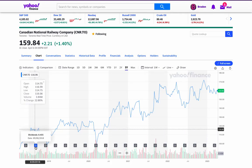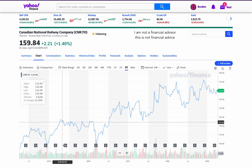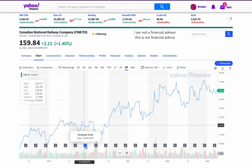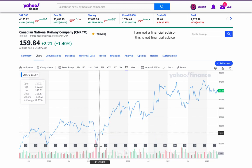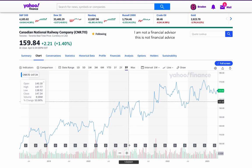Dividend investing is a popular investment strategy that involves investing in companies that pay dividends, which are regular payments made by a company to its shareholders. Dividends are typically paid out of a company's profits, and they can be an excellent source of passive income for investors.